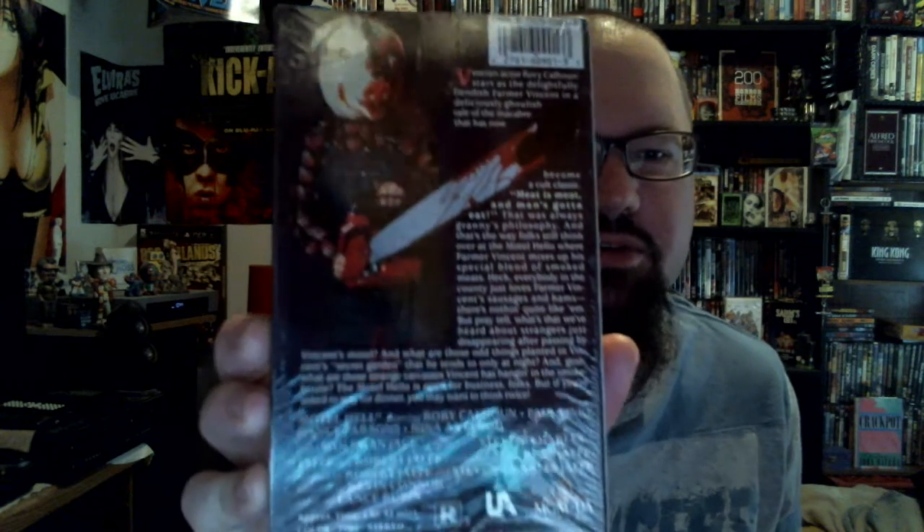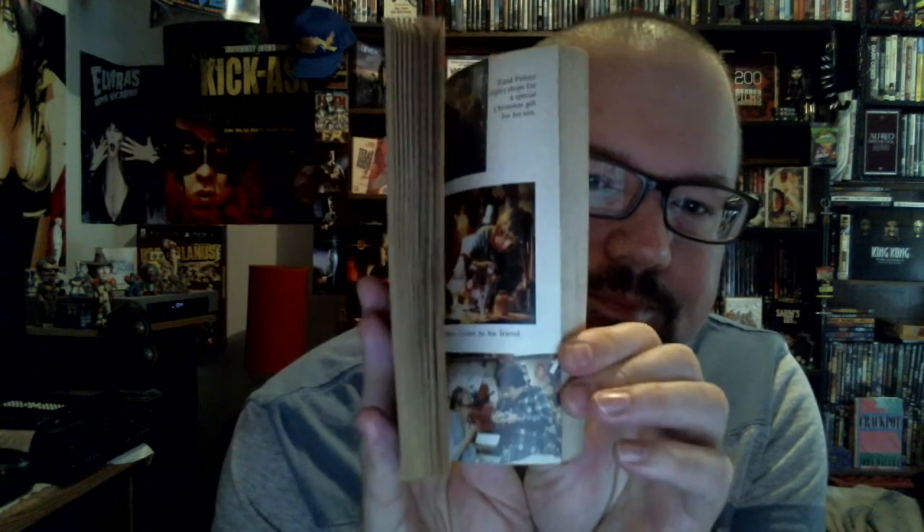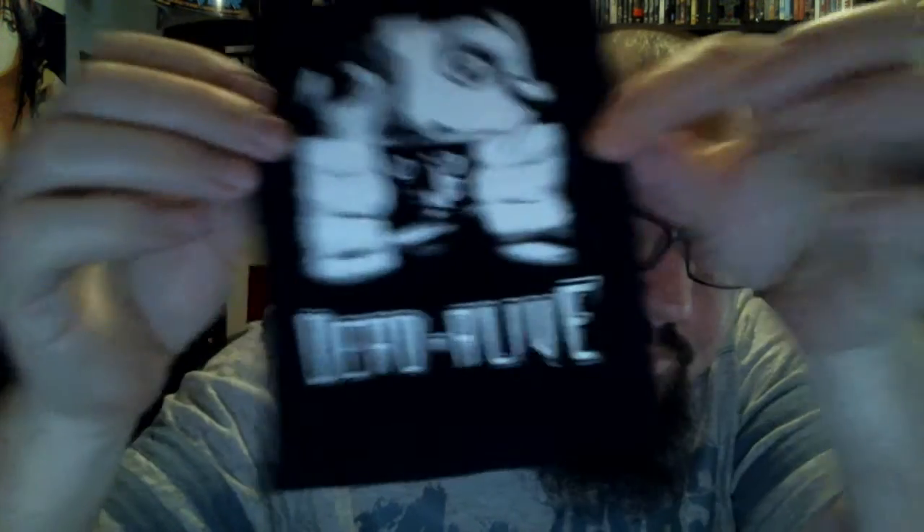Mad Max. Halloween 2. Evil Dead — just some different cover artwork from the other copies I have. And this one still has the plastic wrap on it. I'm sure most of you can tell what it is from the picture — Motel Hell. A book here, Gremlins pictures, and a couple of patches: Dead Alive and Reanimator. I'll have to put these on my vest or jacket at some point.